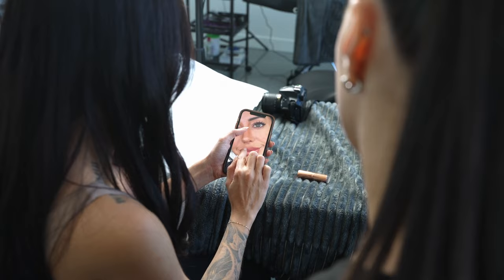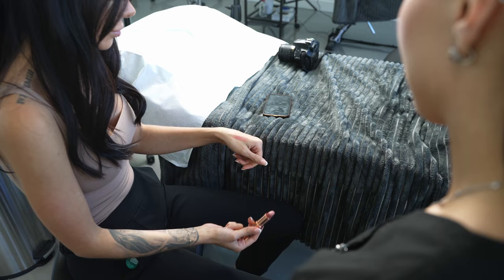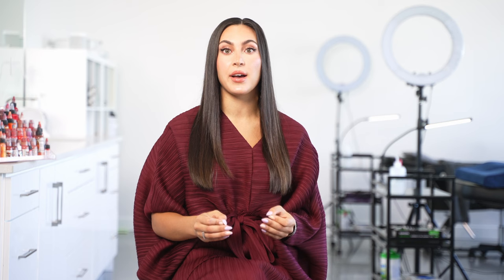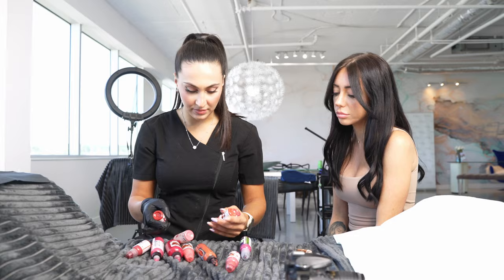After we take photos, we go through a consultation process with you, and we work together to figure out exactly what you want. It's really helpful for us as artists if you can bring in inspirational photos, or even lipsticks or any type of product to show us, so that we can get a really good idea of what you want as far as colour and coverage goes. We help you pick the colour by using our expertise and experience.